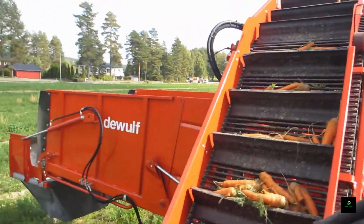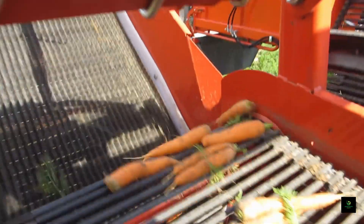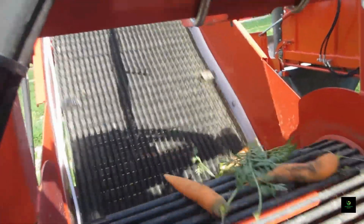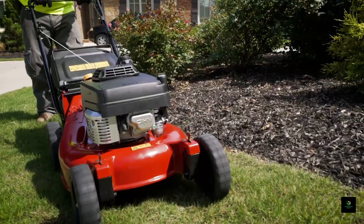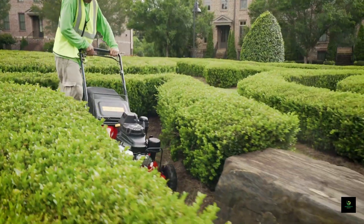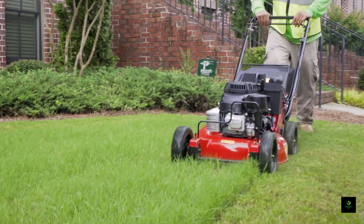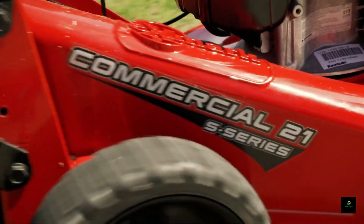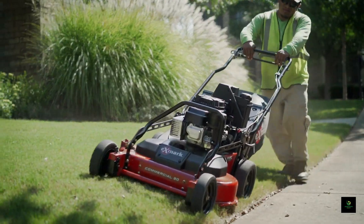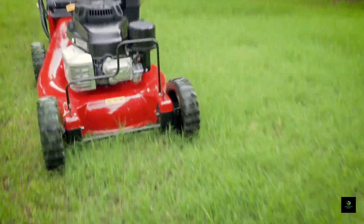Transitioning seamlessly from the DeWolf GBC1, let's explore how agricultural technology has revolutionized land maintenance. From fields to expansive green spaces, the industrial lawnmower emerges as an engineering marvel. Its autonomous navigation and precision cutting are a testament to modern innovation, enabling efficient land maintenance on a large scale.